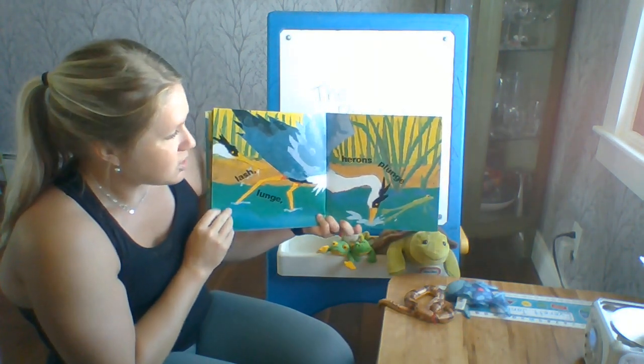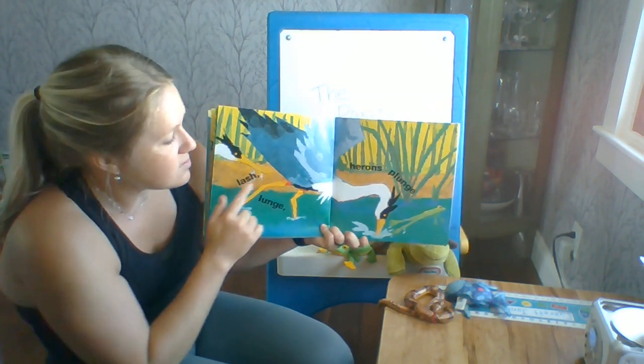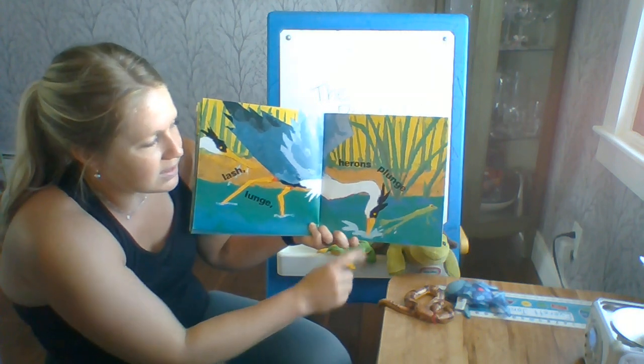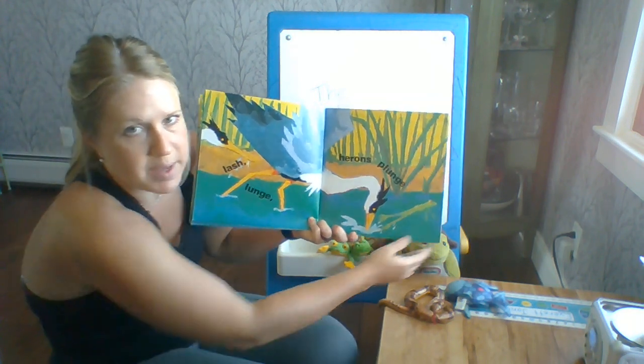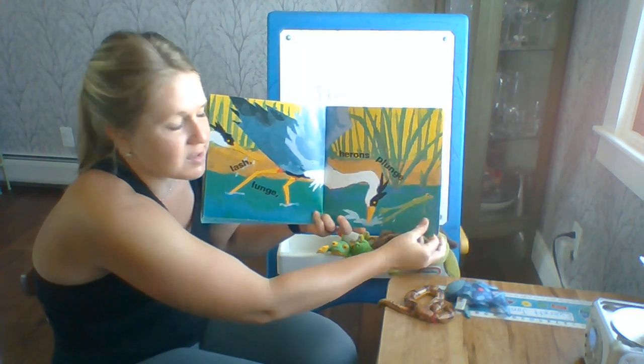Lash, lunge, herons lunge. Herons are big birds with long legs and they like to look for fish in the pond. Who's hopping away? There's that frog again.